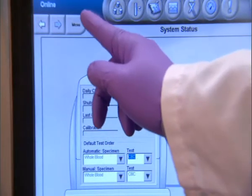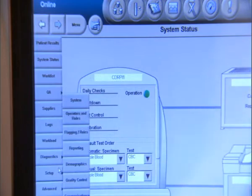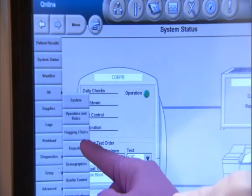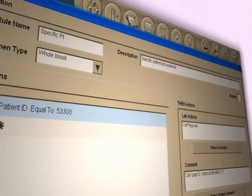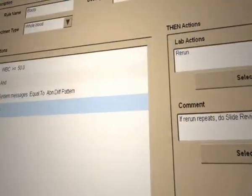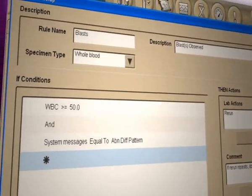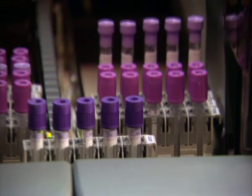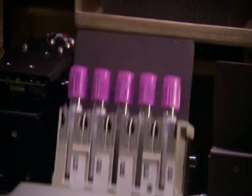With its onboard extended decision rules capability, the DXH800 provides laboratories with remarkable flexibility. Labs can create decision rules down to the patient level. In addition, with its automated repeat reflex testing, the DXH800, using a simple decision rule, will automatically return cassettes back to the analytical module for reanalysis of the specimen. This can save labs hours of wasted time searching for samples requiring reanalysis.